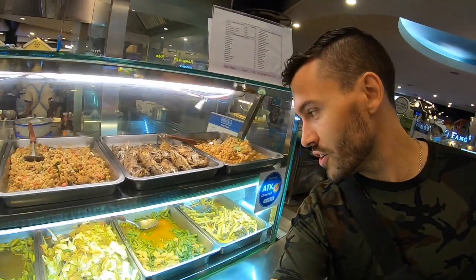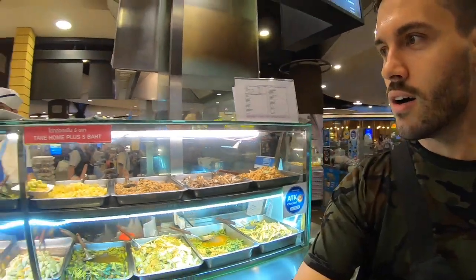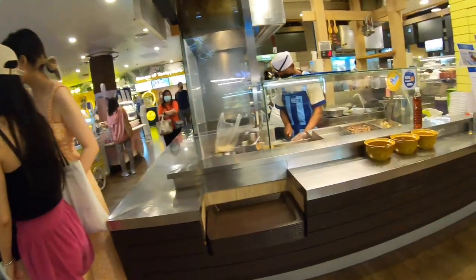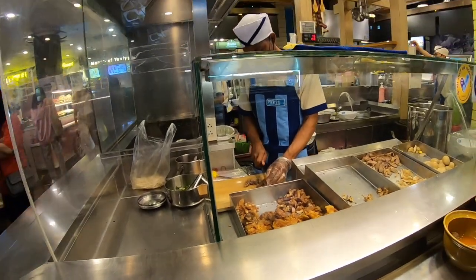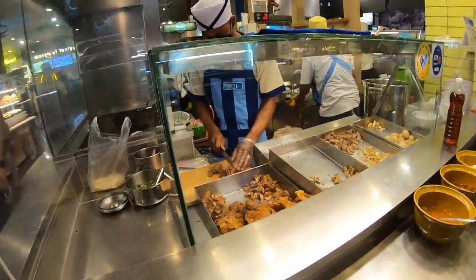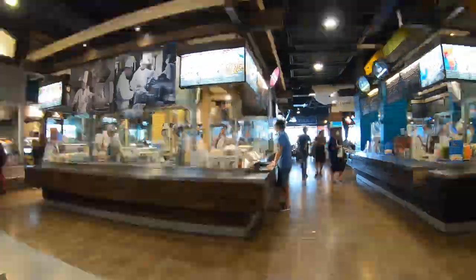Look at that — some fish, all sorts of seafood and different meats. Cutting up some crispy pork. That looks really good. Very indecisive about what to choose.